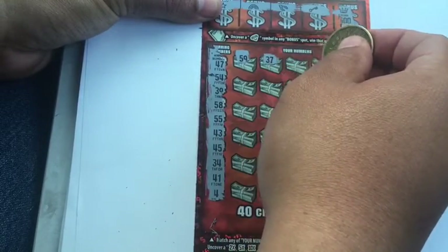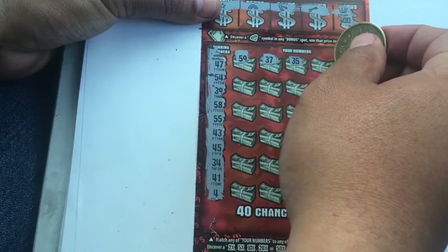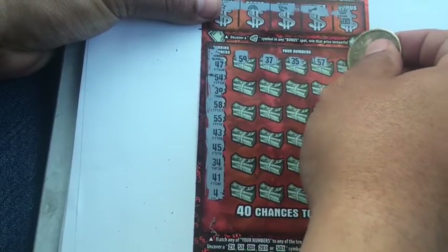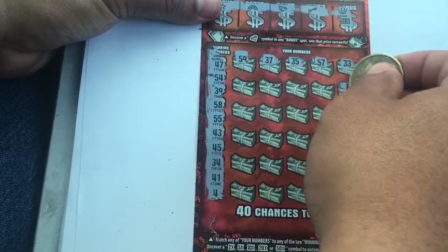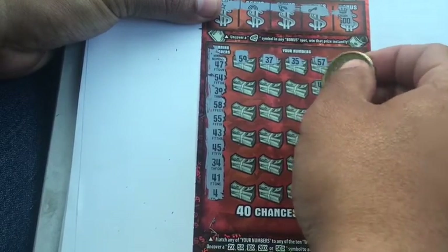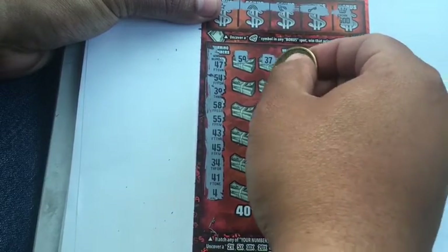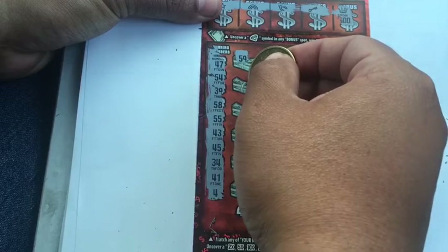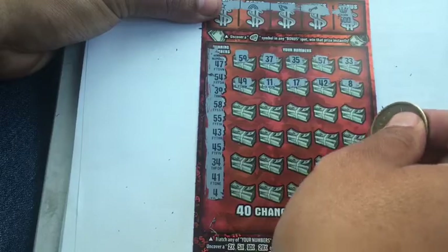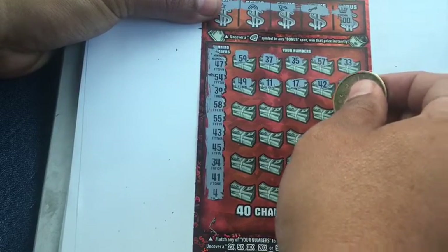Let's see: 59, 37, 35, we got 39. 57 nope, 33 — number eight — our single is number four. 42, we got 41, 43, 17, 11. 49 nope, 26 — we don't have 20s.